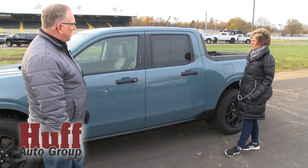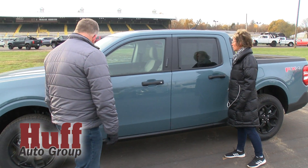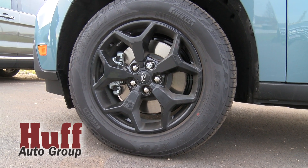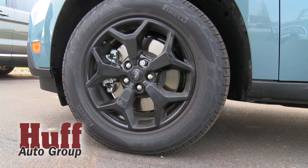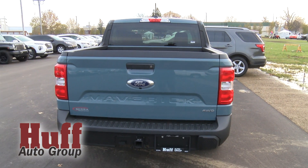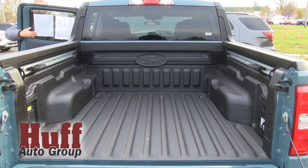Ford makes three models in this color, and one of them is the Ford Bronco. This seems to have upscale wheels on it — a little bit better wheels. Is this because of the FX4 package? Correct. It's got that, it's got the towing, it's got power seats, a bed liner, heated seats, and remote start.